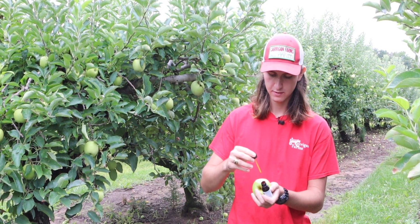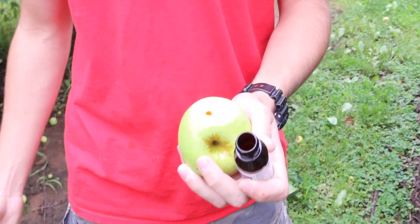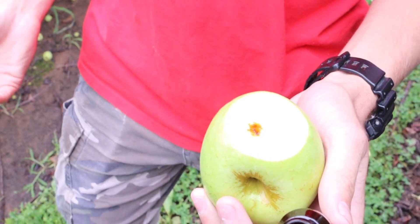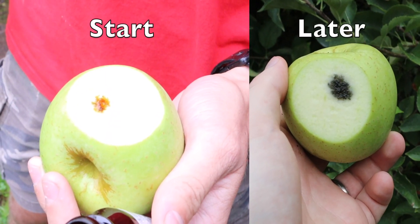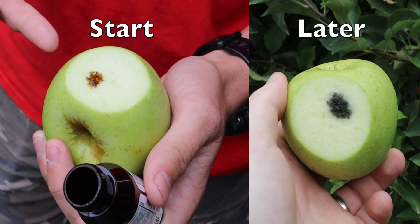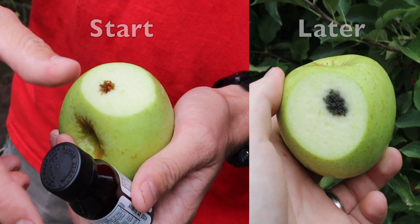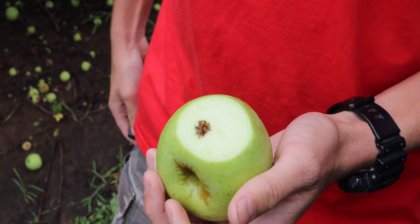If we put a drop on the apple it should turn purple. The reaction is kind of slow. Let's see — it turns purple. So there's starch in this apple. The apple is still kind of sweet but it's not ripe yet.